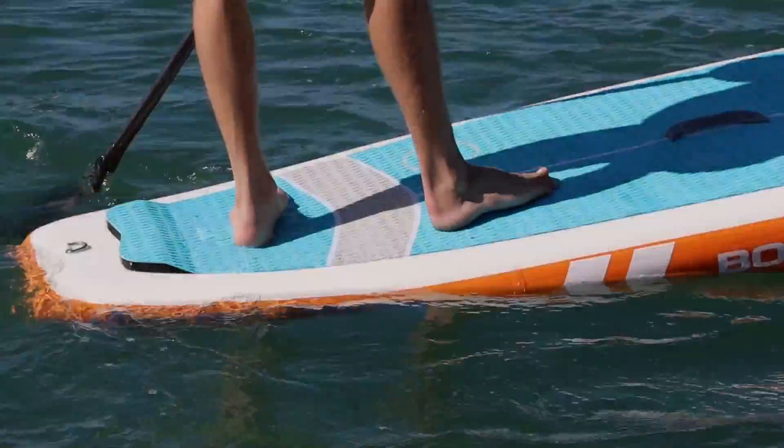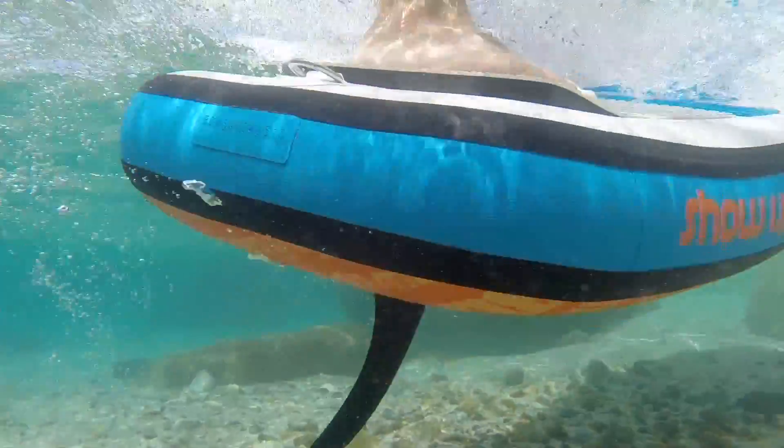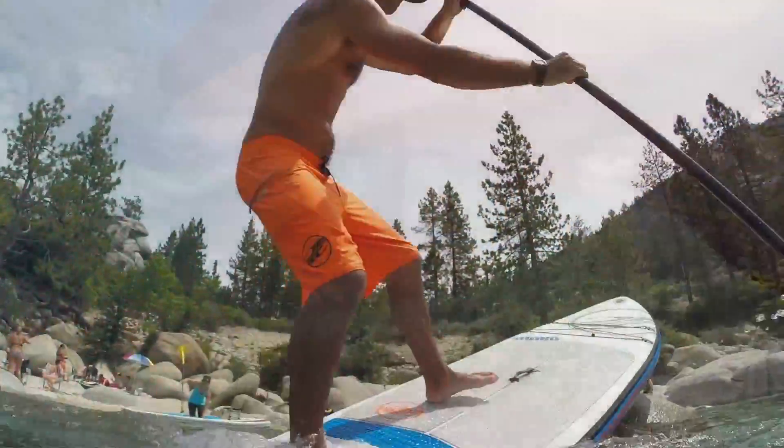These boards are equipped with a premium diamond grooved EVA deck pad with an integrated arch bar and kicktail for added support when pivoting off the tail.